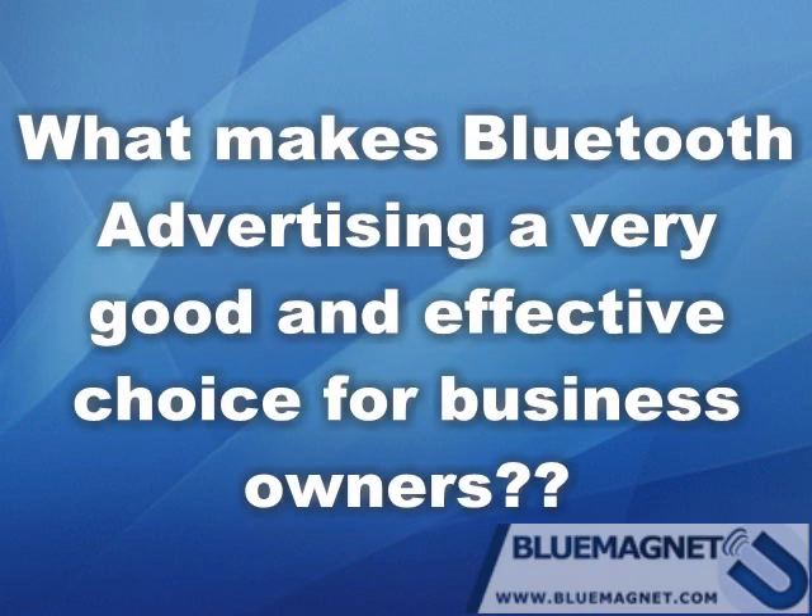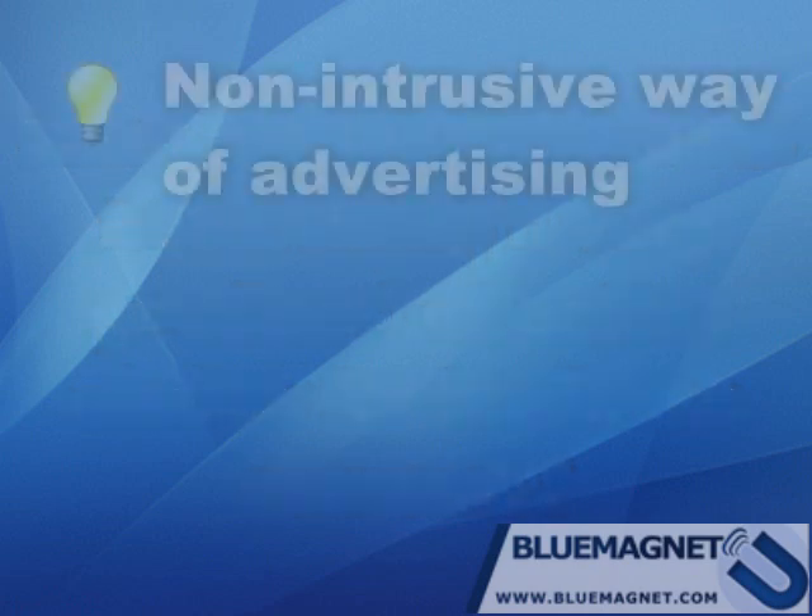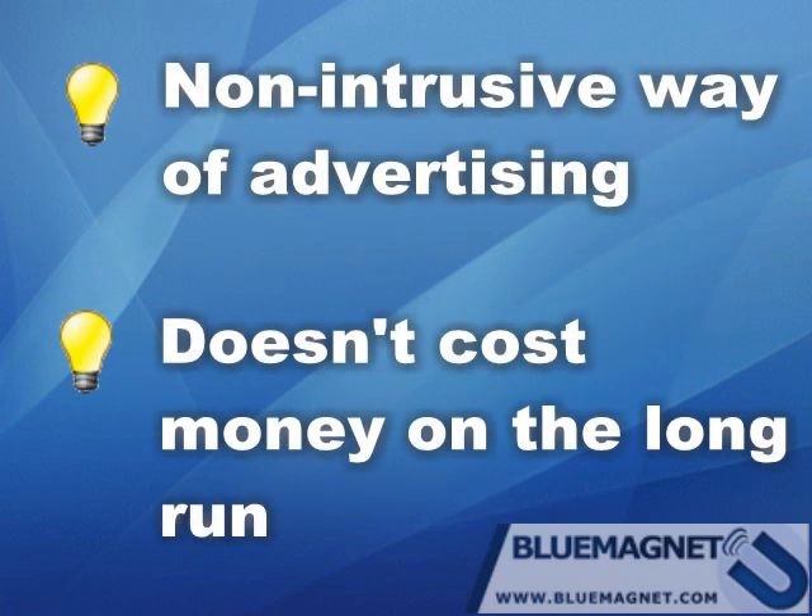What makes Bluetooth advertising a very good and effective choice for business owners is the non-intrusive way of advertising and the fact that it doesn't cost money in the long run.